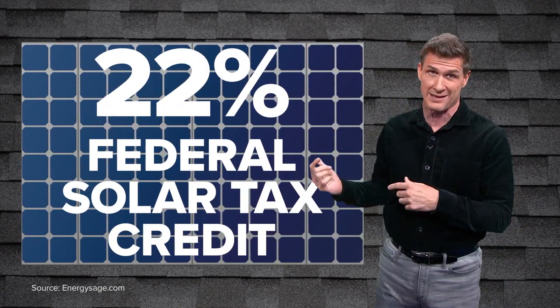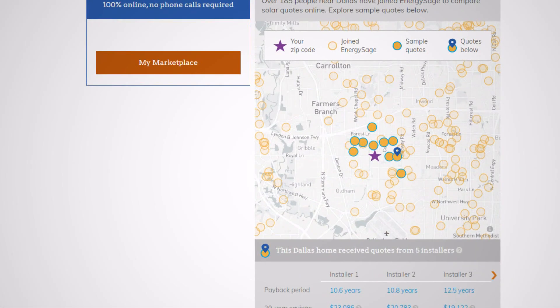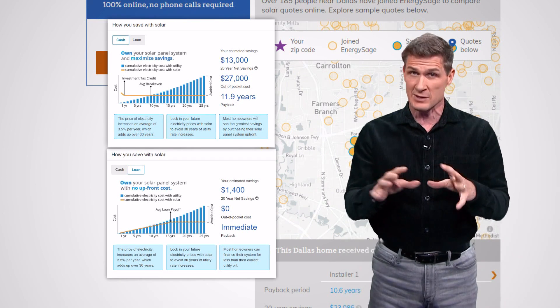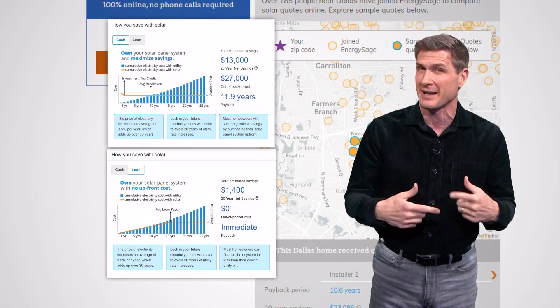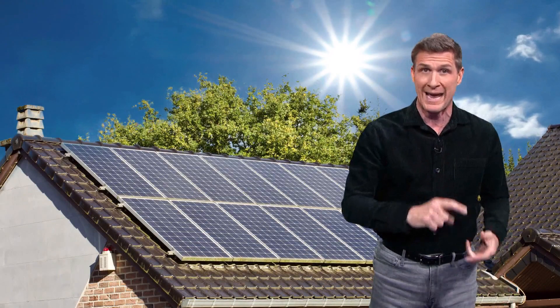If you're really considering this, you should know that tax credit is going to be reduced after the end of this year, so the clock is ticking. There are sites that will let you punch in your address and get quotes for solar installation, and they'll estimate for each quote how long it would take your system to essentially pay for itself. So this is something to weigh depending on how long you're planning to stay in your home.